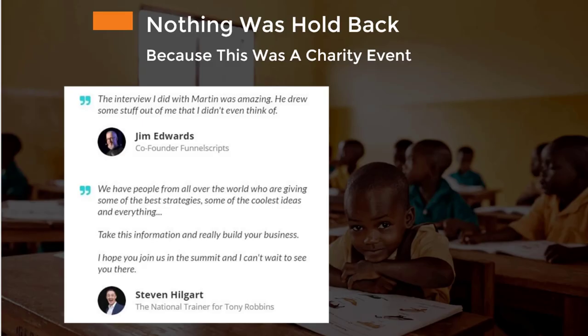There's so much value in there, it's hard to describe what you're getting. Nothing was held back because I created this as a charity event for Pencils of Promise.